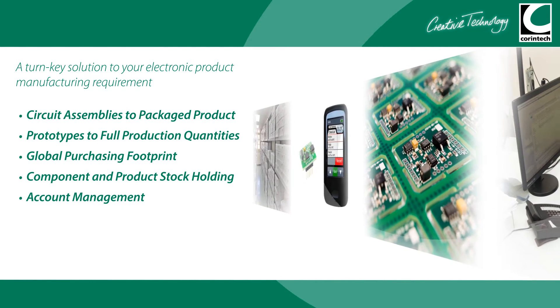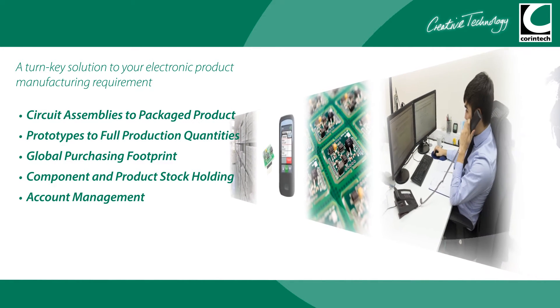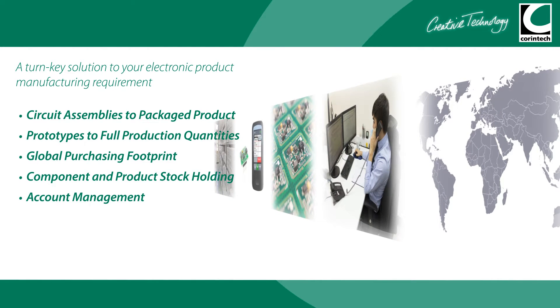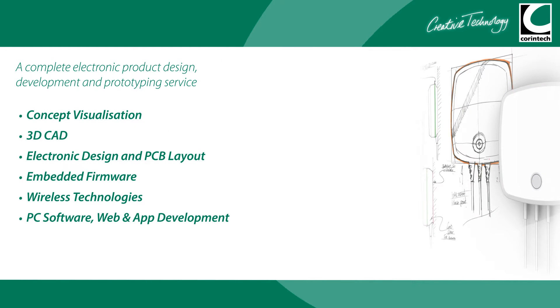With an experienced in-house design team, including electronic, mechanical and production engineers, Corintech are perfectly positioned to bring your product from concept to production-ready design. Our skill set includes concept visualisation,